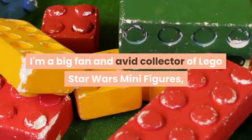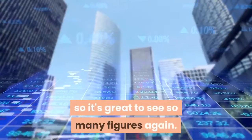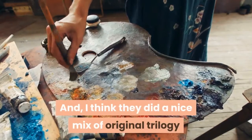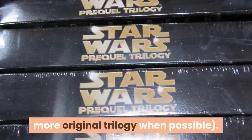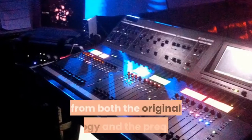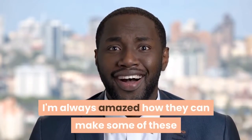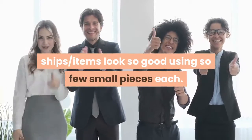I'm a big fan and avid collector of LEGO Star Wars minifigures, so it's great to see so many figures again. I think they did a nice mix of original trilogy and prequel, though I always prefer more original trilogy when possible. You also get some new and nice ships from both the original trilogy and the prequel, and I'm always amazed how they can make some of these ships look so good using so few small pieces.